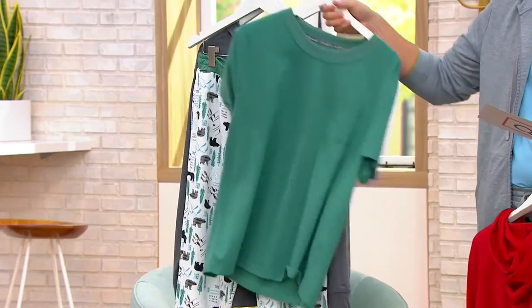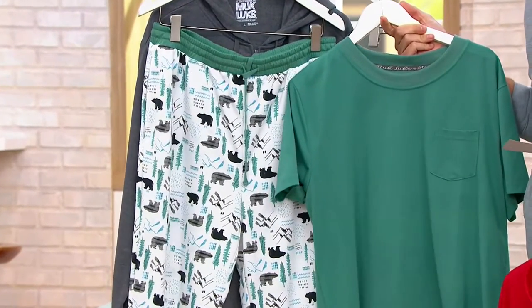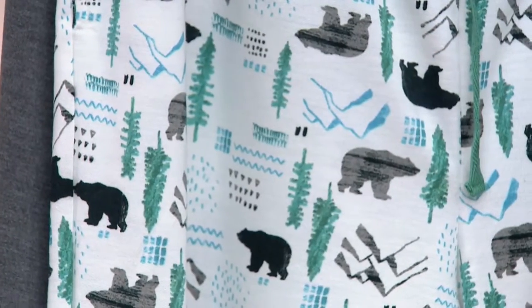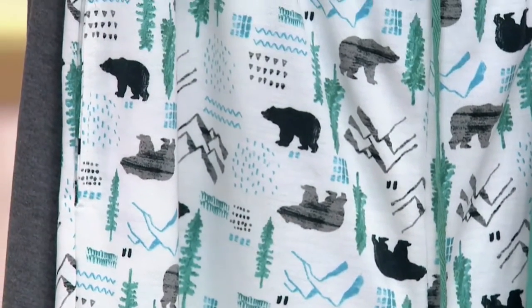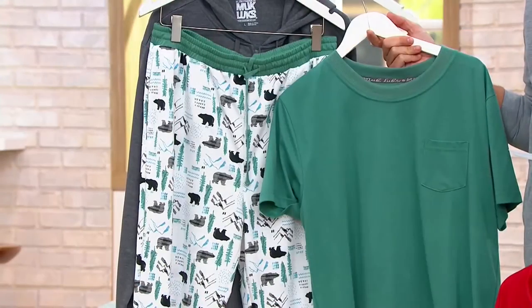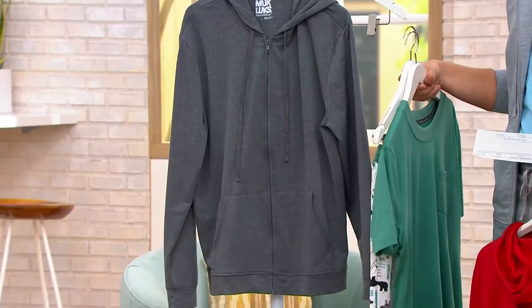And then we have something really fun and kind of whimsical, perfect for the winter season. This one is your charcoal pine wilderness. Look at that — they look so cool. You've got mountaintops, you've got trees, you've got snow, you've got water, and then of course you've got the bears. And then you get the green top to go along with it and the charcoal hoodie.